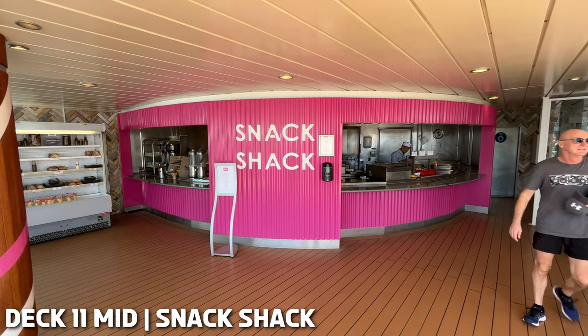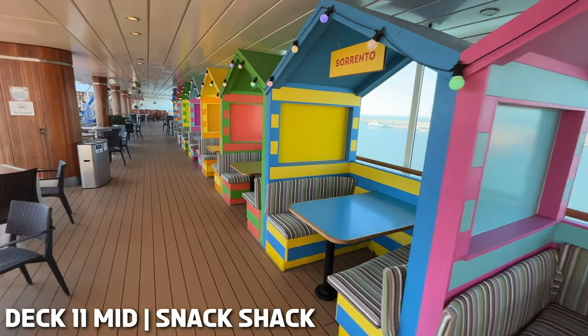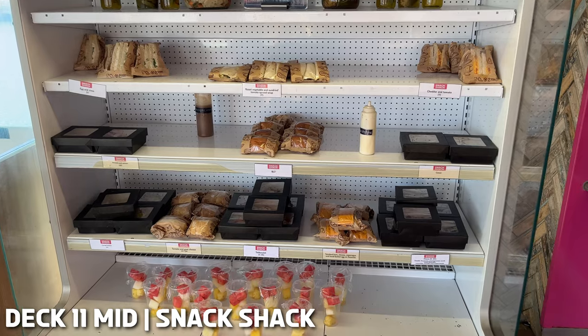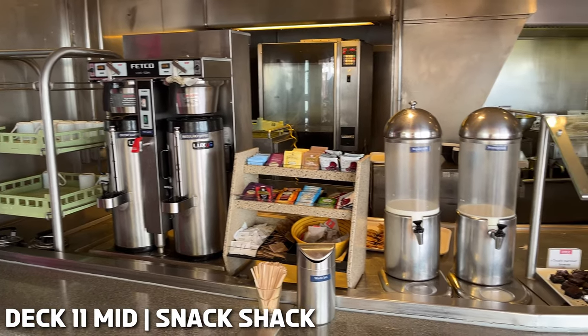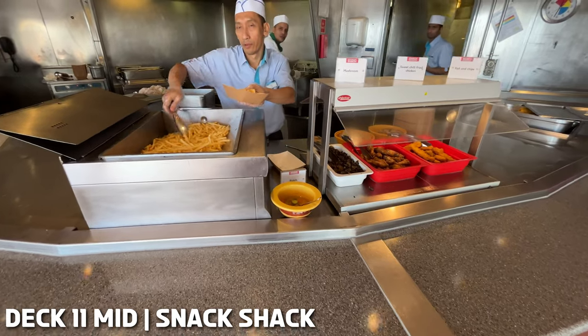The Snack Shack is located poolside on Deck 11, where you'll find food stalls and beach huts which make up the laid-back eatery. Here you'll find grab-and-go lunches and snacks such as burgers, fries, fish goujons, and then in the chillers you'll find fruit cups, filled rolls, etc.